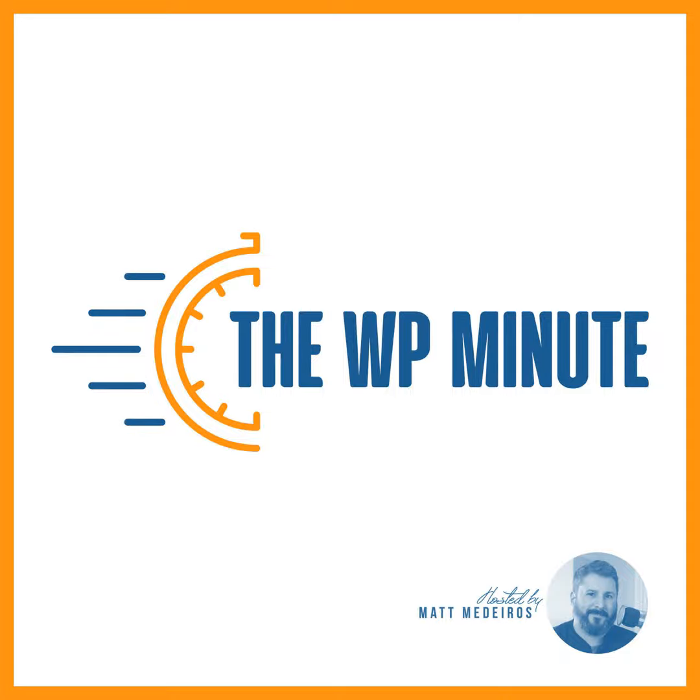Support independent WordPress news content like this at thewpminute.com/support. Donate as little as five dollars to power us with a digital coffee, or join the annual membership that gets you access to our Slack channel with over 70 members chatting about WordPress news every week. Head to thewpminute.com/support and help us out today.